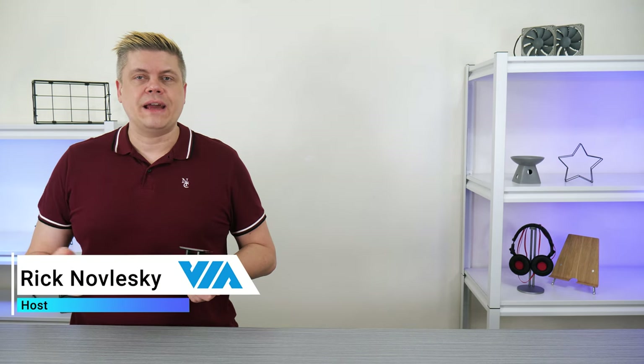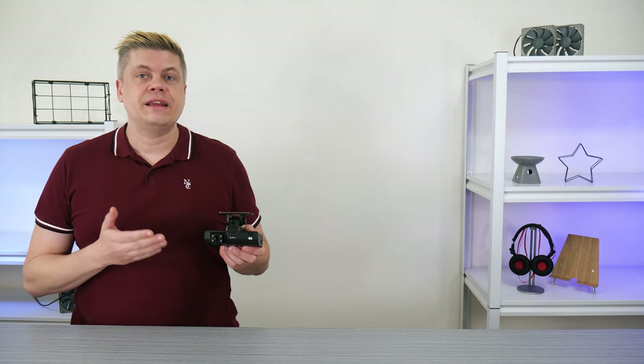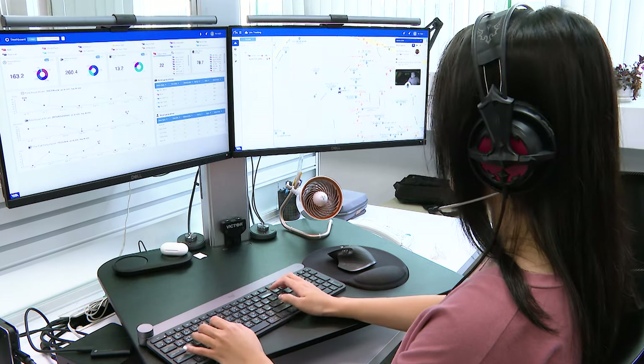Hello, I'm Rick Nowleski, your host today. Thanks for joining us. Today we'll talk about how we can easily upgrade any vehicle with the VIA Mobile 360 D700 AI dash cam. In addition to keeping track of drivers' routes and stats about vehicle usage,